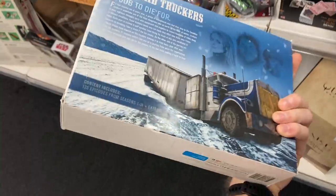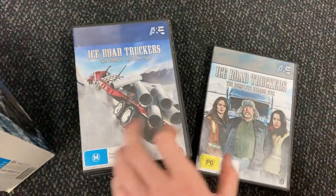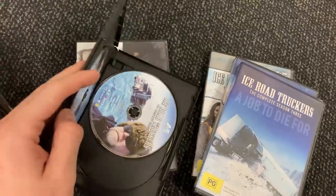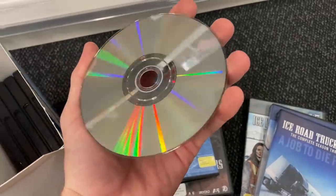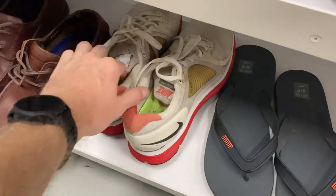It's a 37-disc box set — every single episode. To make the mission complete, I just needed to make sure all 37 discs were in there, and sure enough they were. I also needed to make sure the discs were in good condition, and you wouldn't believe it — they were absolutely mint. These things go for about $450, so I'm absolutely blown away by that.